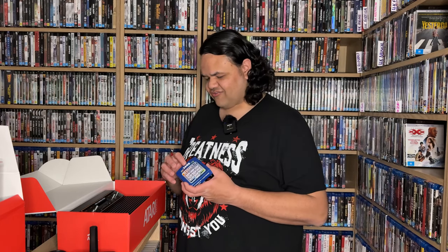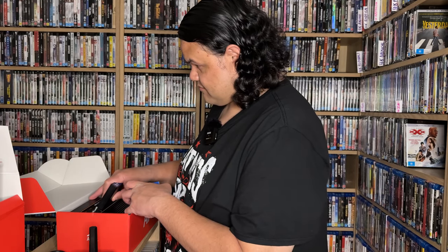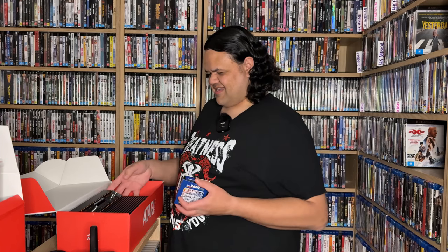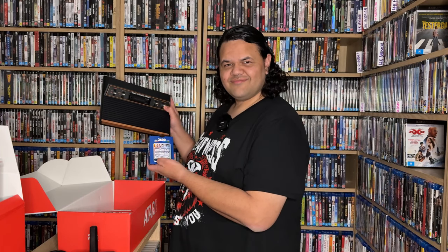I threw my Atari away a long time ago and sold off the games, but it's just amazing to have an Atari back in my collection. In any iteration, this is something I can put an actual cartridge in — that is just awesome to me. Let me know what you guys think, and you can tell I'm fanboying over this. Atari 2600 back on the market, 2024. Bye for now.